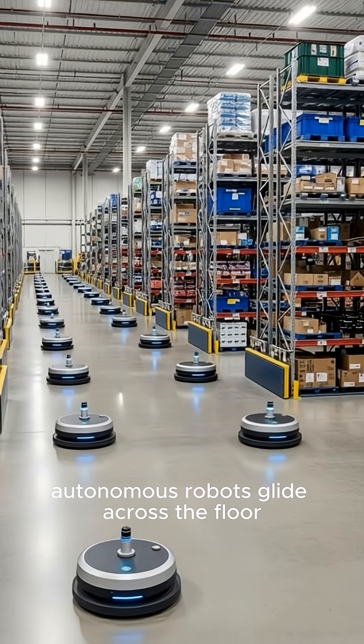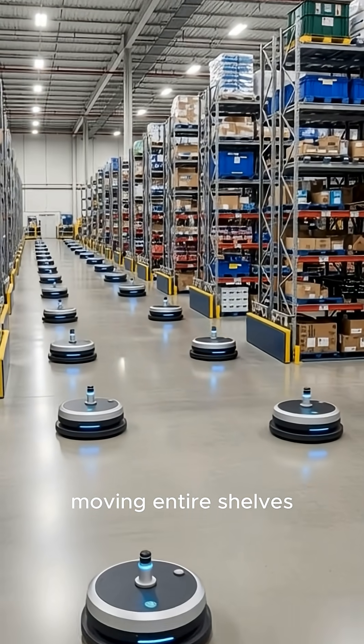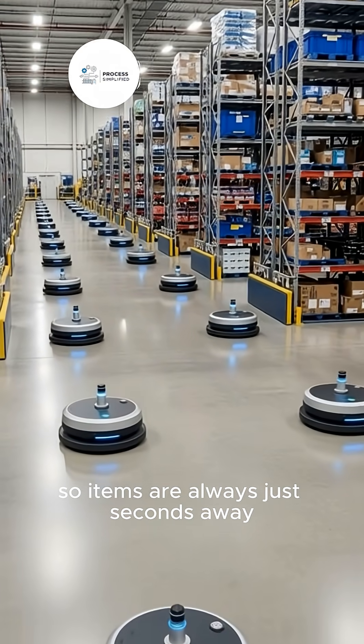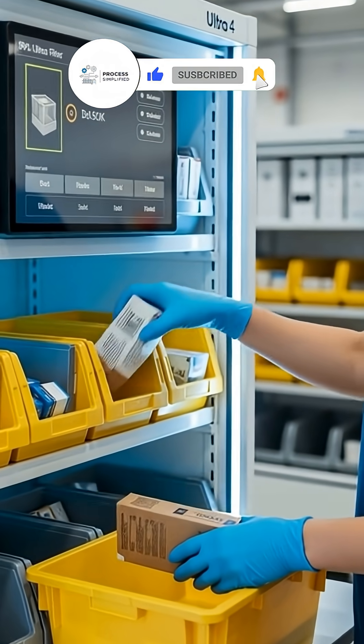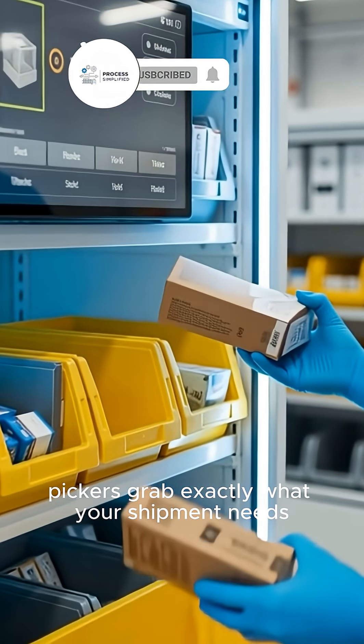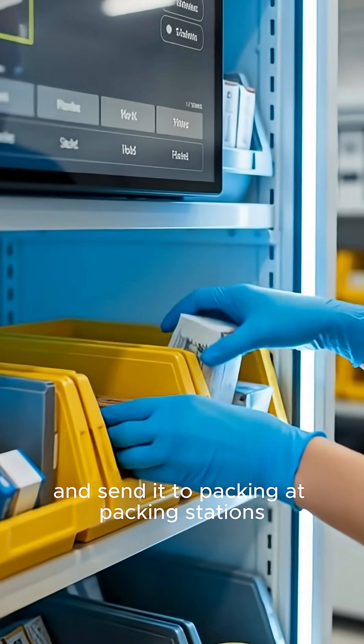Autonomous robots glide across the floor, moving entire shelves so items are always just seconds away. When your order comes in, pickers grab exactly what your shipment needs and send it to packing.